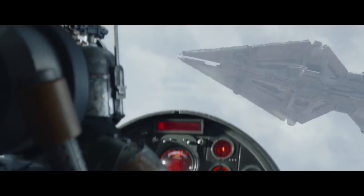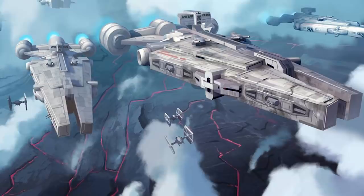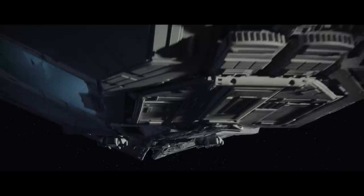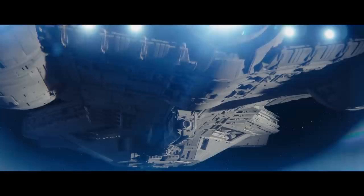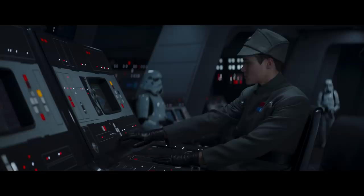You might be thinking, especially if you haven't watched some of my other videos, why would we want to look at Moff Gideon's flagship? Isn't it just a normal Arquitens class cruiser, like in Star Wars Rebels or The Clone Wars? Well, no - it's not. From the very first shot of Gideon's cruiser, it was clearly not a normal Arquitens, because the rear shot of the engines is different. Instead of having three large engines, Gideon's cruiser also has four smaller auxiliary engines.